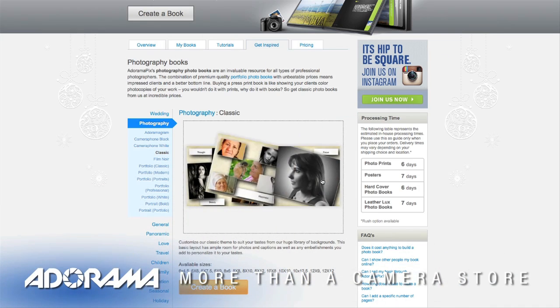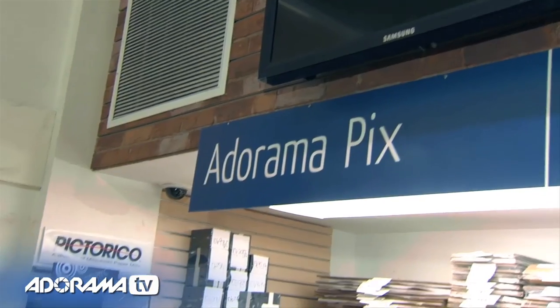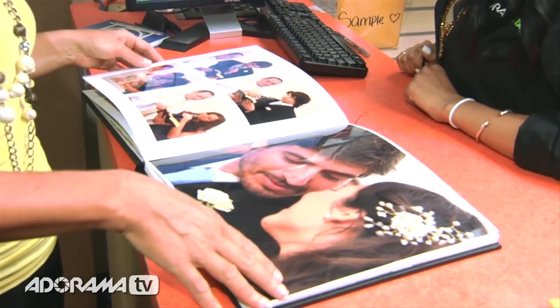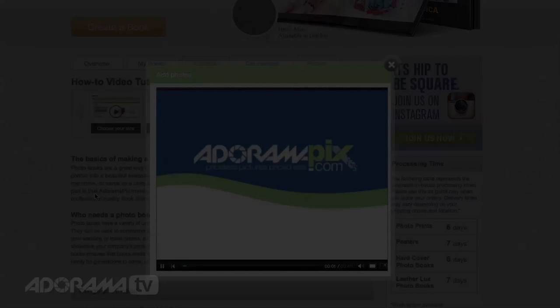Do you want great looking prints at low cost? Be sure to visit our easy to use online printing service. Adorama Pix has professionals who treat your images with the utmost care that you can count on. For a quick turnaround on photos, cards, or albums, use adoramapix.com.